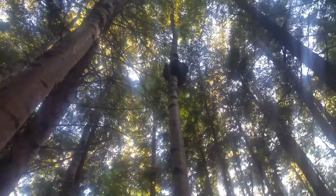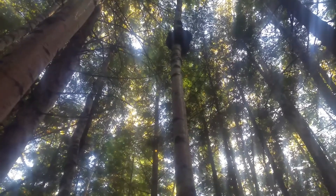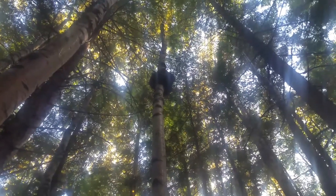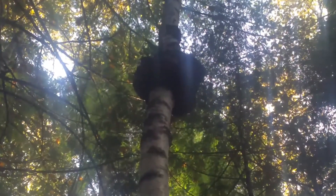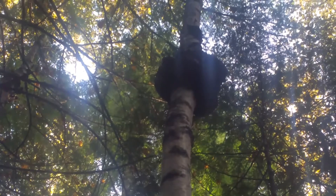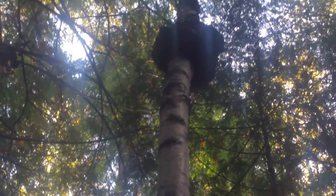But my biggest find is this — do you see what that is up there? That is the biggest chaga I have ever seen in my life. Oh my goodness. That is huge — it's gotta be like 40 to 50 pounds.